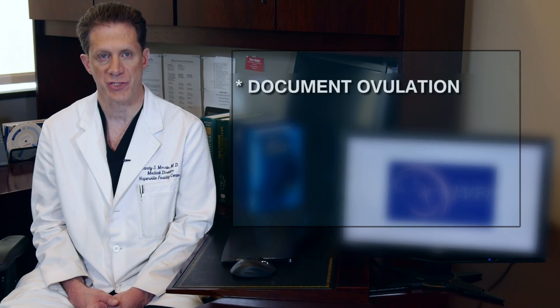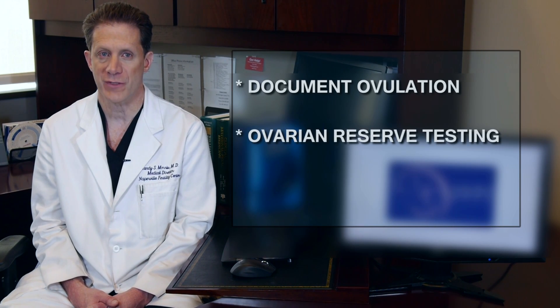Women should be sure that they document ovulation with a blood test or home ovulation kit. All women should have ovarian reserve testing to make sure they have enough viable eggs in their ovaries. This is done with blood tests and ultrasound on the second or third day of their period.